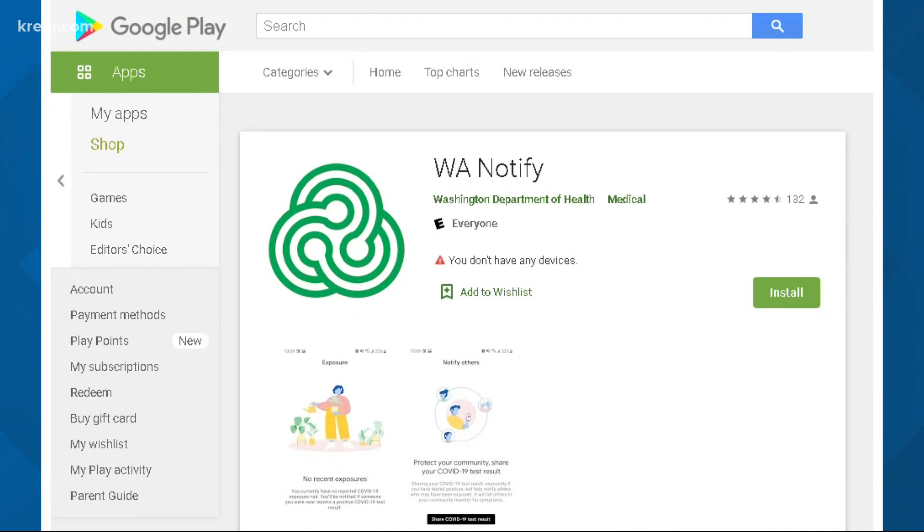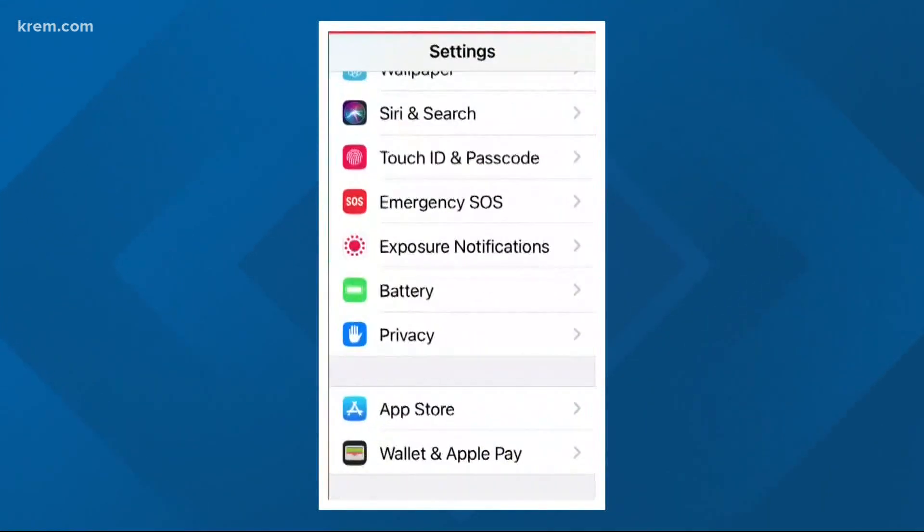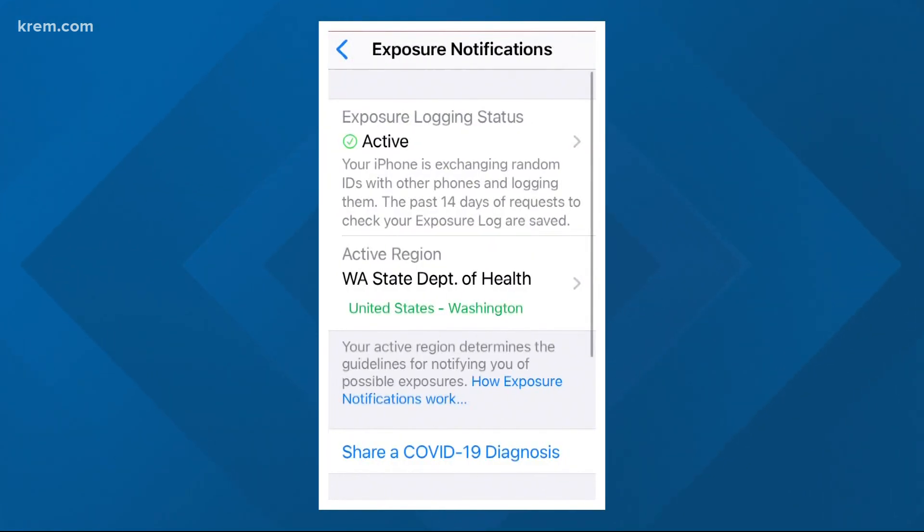The app is called WaNotify, and it's actually only technically an app on Android devices, where you can download it from the Play Store. For iPhones, it's more of a feature, one that you enable by going to your settings and looking for exposure notifications.